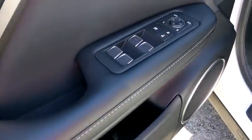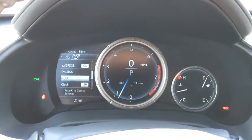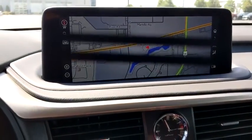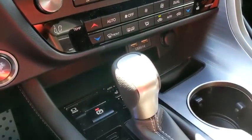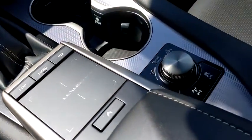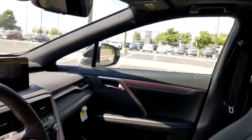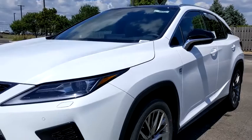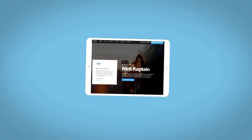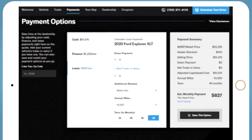If you like it online, you'll love it in your driveway. Take it for a spin today. I'm happy to send you a personalized interactive e-quote that allows you to quickly and easily calculate the cash, finance, and lease options available to you.